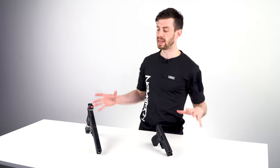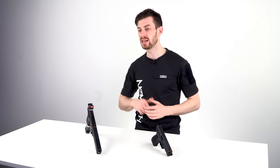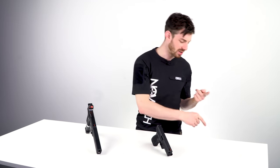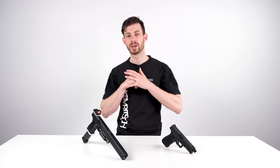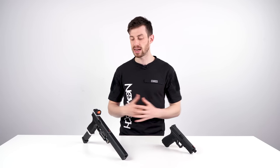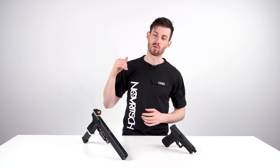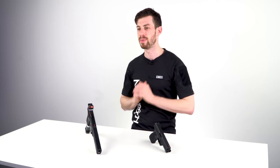Last but not least is the price. AEPs are just a lot cheaper than gas blowback pistols — not just the product itself, but the magazines are less than half the price, and running them is cheap: you don't need to buy CO2 or gas, you just charge your battery and you're good to go. So the SSE 18 is a great choice if you're on a low budget, but at the same time it's a high-performance powerhouse and a great sidearm for everyone. Now if you've decided to get an AEP, let me tell you why the SSE 18 is currently your best bet on the market.